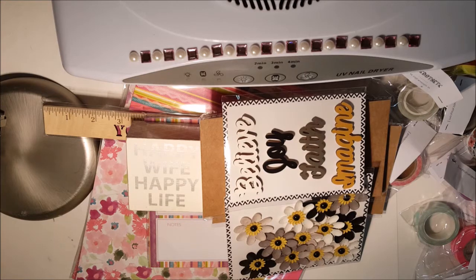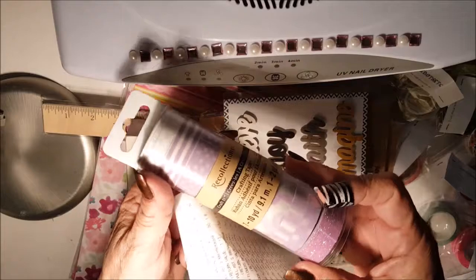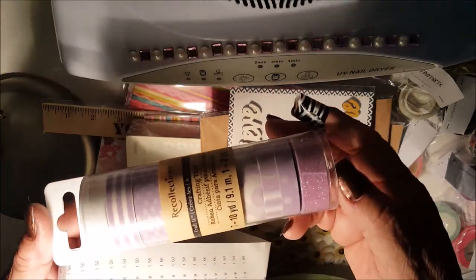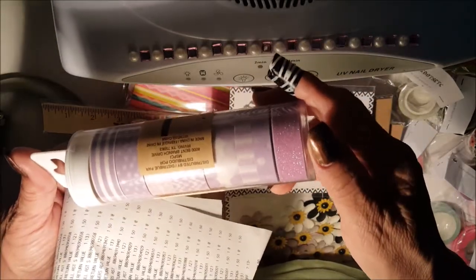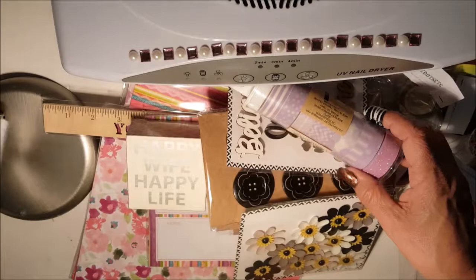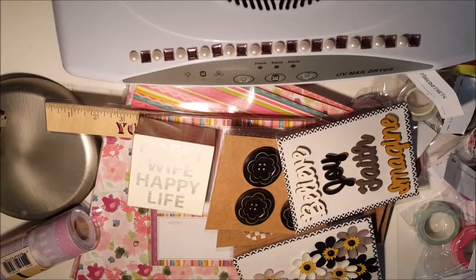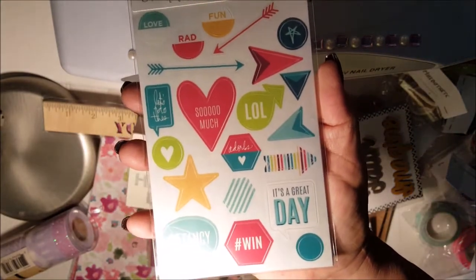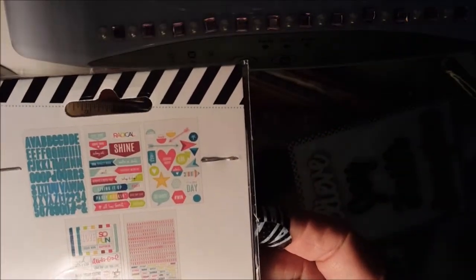I really went to Michaels because I wanted to get the washi tape at 50% off. I chose this one by Recollections in lavender colors — it has a sparkle on it and it's so pretty. It was $12.99, so $6.49 for this. Then I got these little Heidi Swapp stickers that were 40% off.